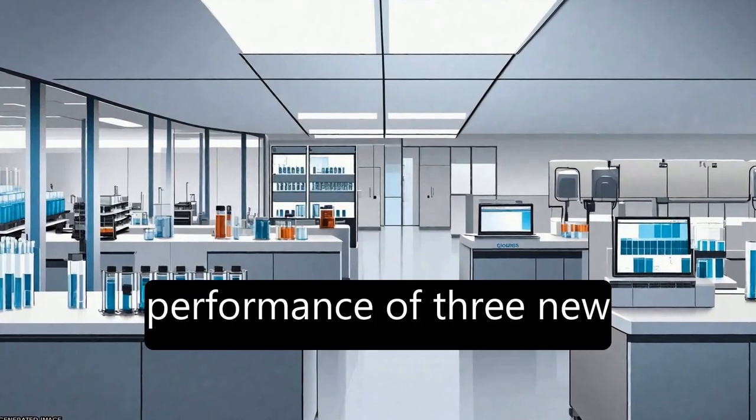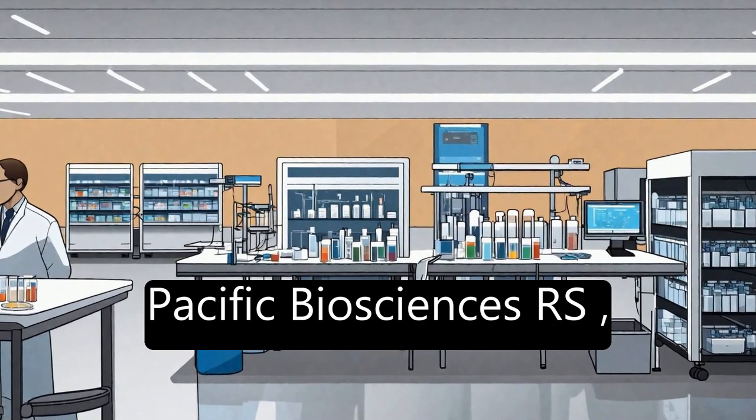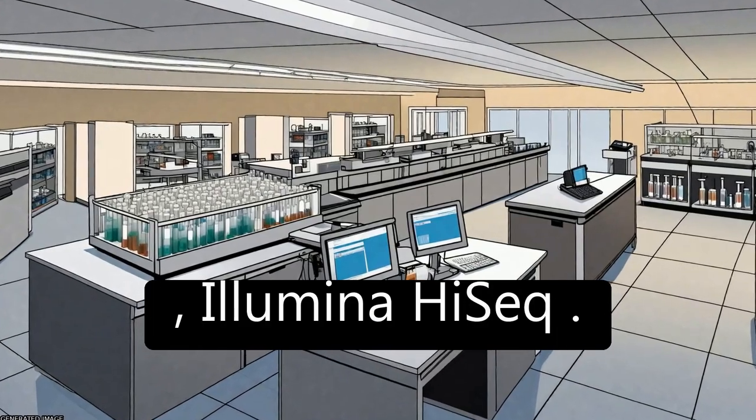This study compares the performance of three next-generation sequencing platforms — Ion Torrent PGM, Pacific Biosciences RS, and Illumina MiSeq — to the current market leader, Illumina HiSeq.